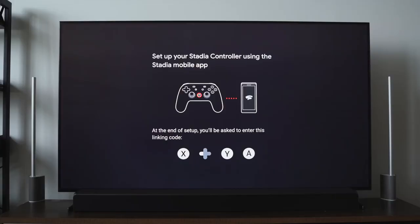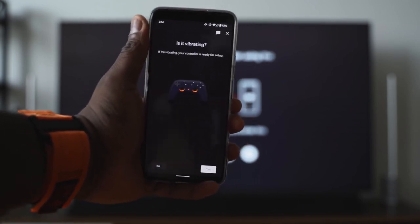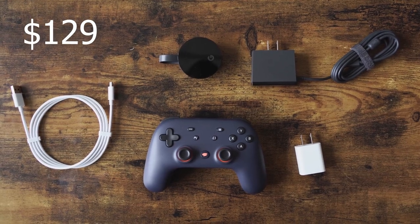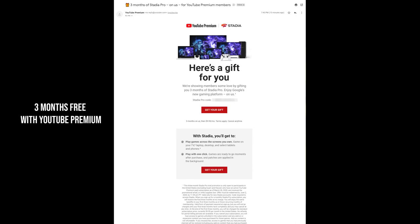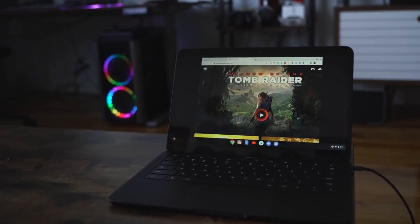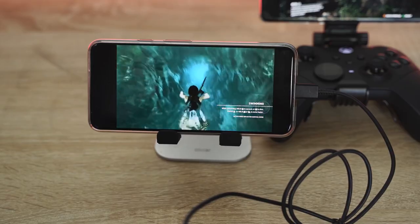The very first option is Google Stadia. Stadia launched last November — it's been a bit shaky but it's getting better. It works using a Google Chromecast or on any device, but to get Stadia Pro or premium right now you need the Chromecast bundle, which is about $129 — there's a sale that drops it to around $99. With that you can stream on your TV, stream directly on your desktop through the Chrome browser, or on smartphones like the Oppo Find X2 Pro.